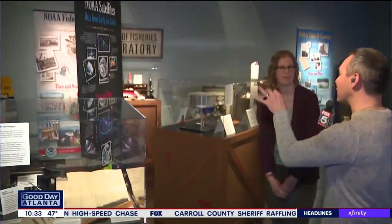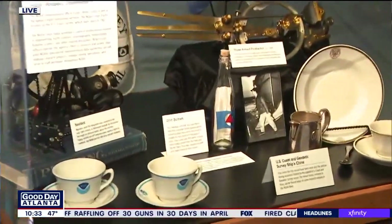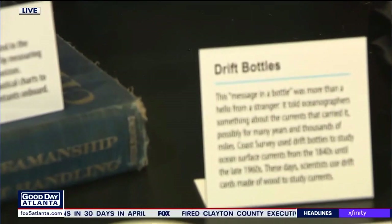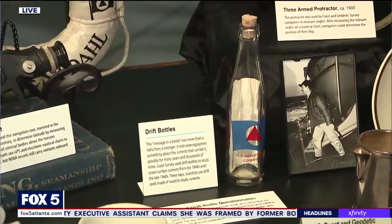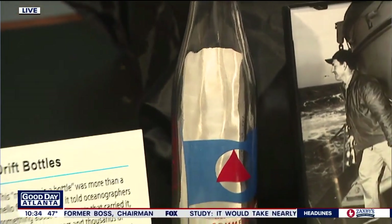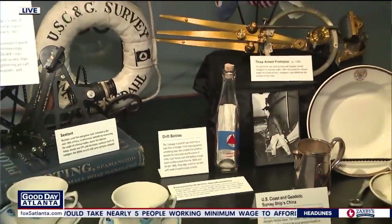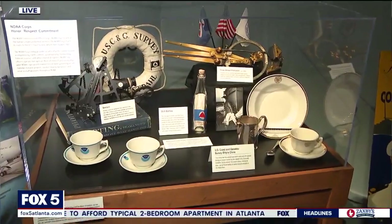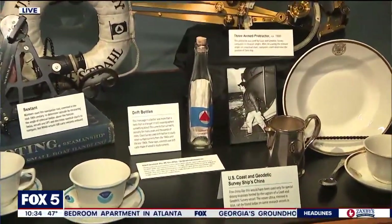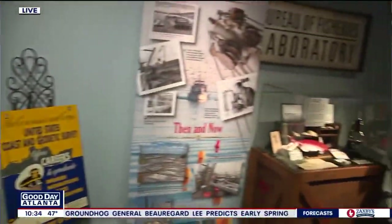These drift bottles are very cool. We've all heard of message in a bottle, but there's a real practice of releasing bottles into the ocean to gather information about currents and where they would eventually land. Most of the bottles contain a little postcard asking whoever finds it on land to report where they found it and send that information back to NOAA. In one record covering two years of releases, they only received about 9% back. People are very lazy — but hopefully if we ever find one, we'll do better!